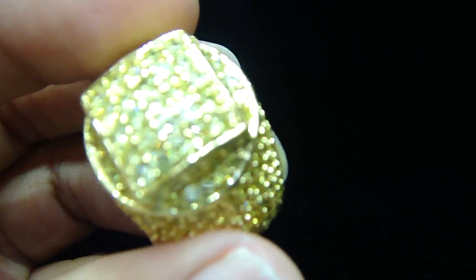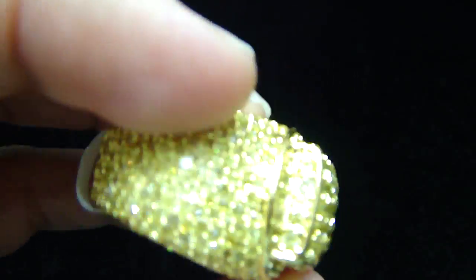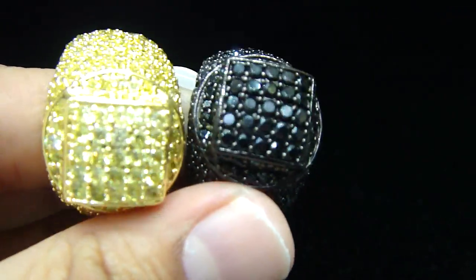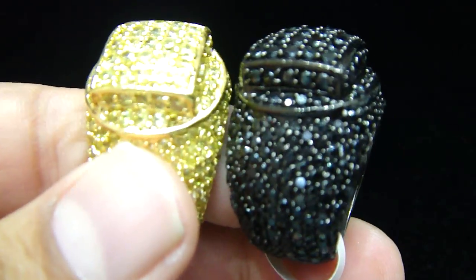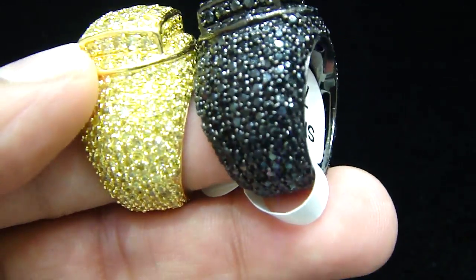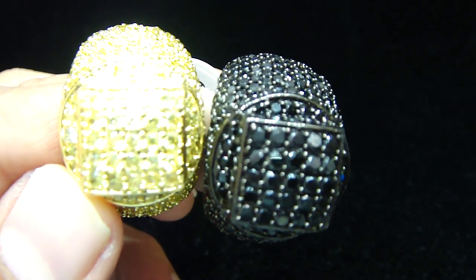Last but not least, the laminate one. Call us back — you got our number, 404-523-3399, Chris the Jeweler. Any kind of custom piece you want, anything you want, we got you. If you're in Atlanta, swing by the store and look at the custom pieces we do. 404-523-3399, Chris the Jeweler. Thank you very much.